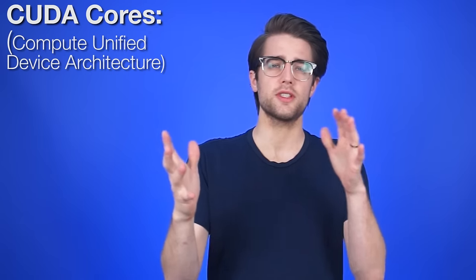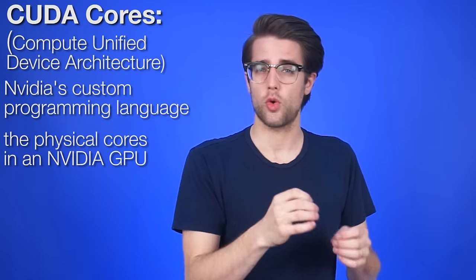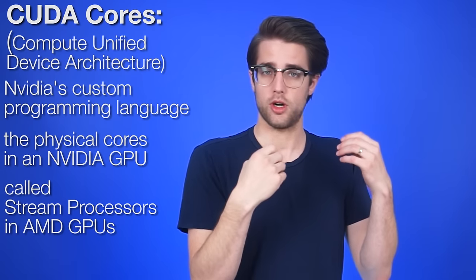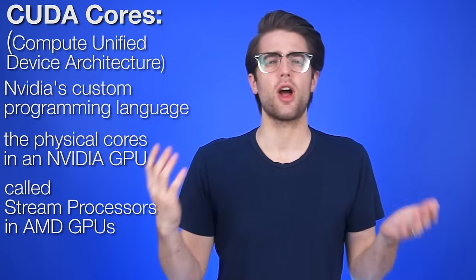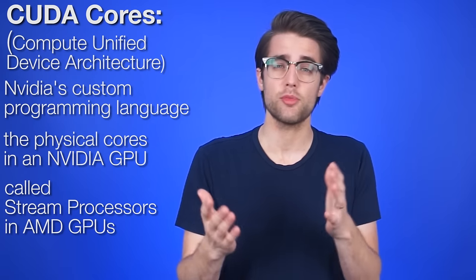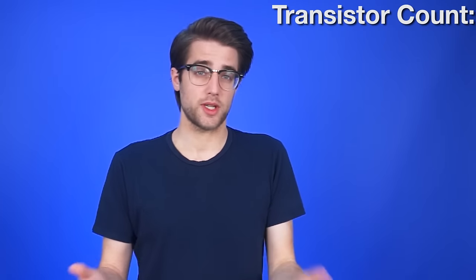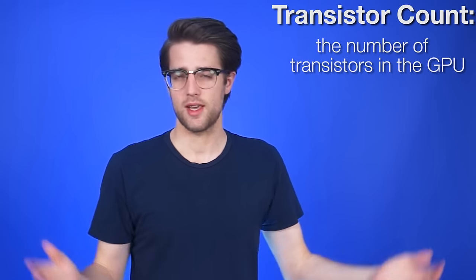Let's go down a typical spec list with quick definitions. CUDA cores: CUDA stands for Compute Unified Device Architecture, it's Nvidia's custom programming language, and CUDA cores are the physical cores in an Nvidia GPU. In AMD GPUs, these cores are called stream processors and use the OpenCL programming language. We don't compare these across generations and architectures for the same reason we don't do it for core clocks. Transistor count is just what it sounds like — the number of transistors in the GPU — and you don't need to worry about it except as a fancy high number.